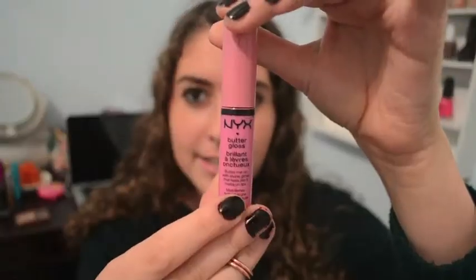First is this NYX Butter Gloss in the shade Meringue. It's just a weird color — it's like this pink. I bought it online, which explains a lot because I couldn't really see how it looks on. But if you look, it's too pale. It's too pink.